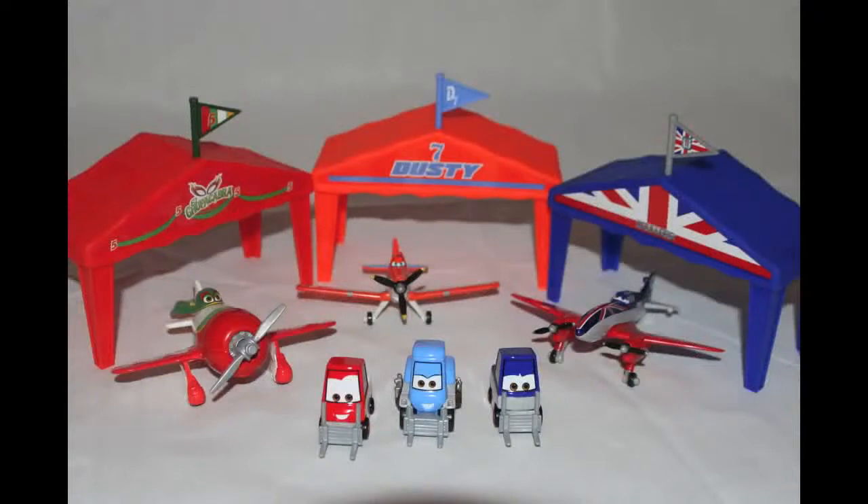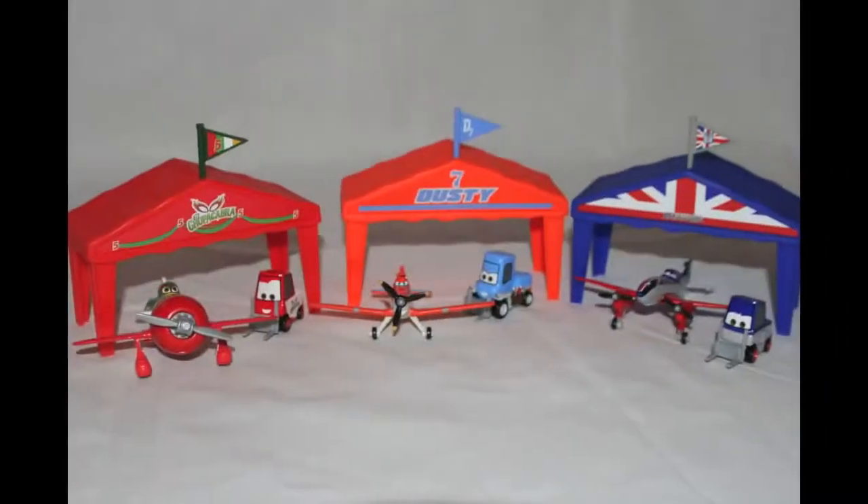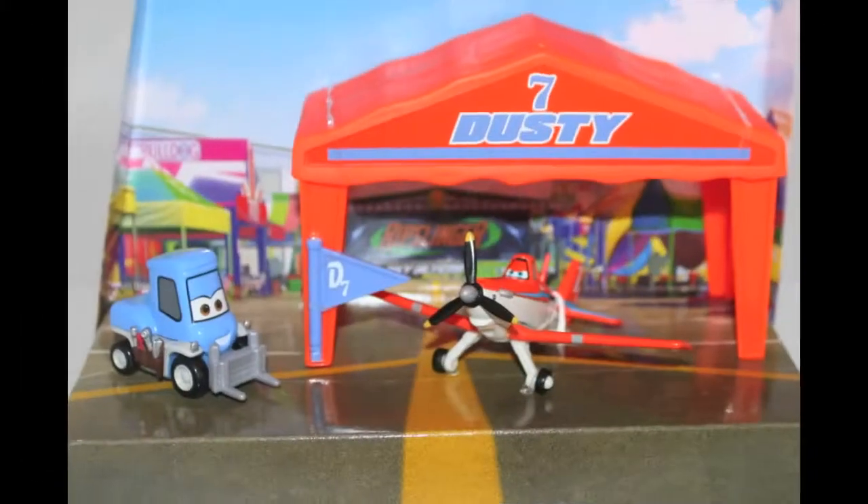Hello, Disney Car Toys here, and today I'm showing you the Disney Planes movie Pit Row Gift Packs. I purchased these Planes gift packs at Target. There are three gift packs in this series.